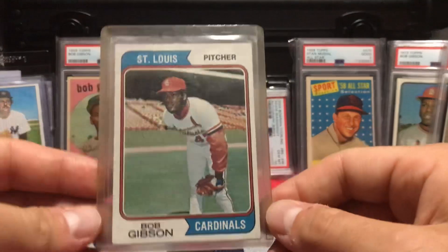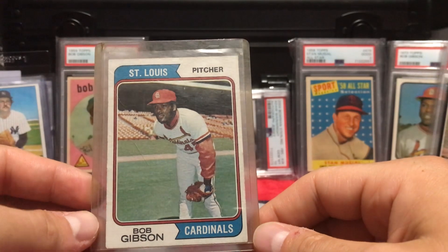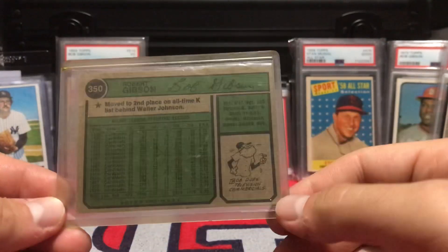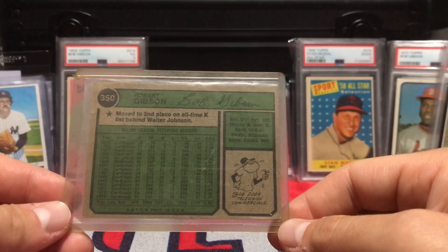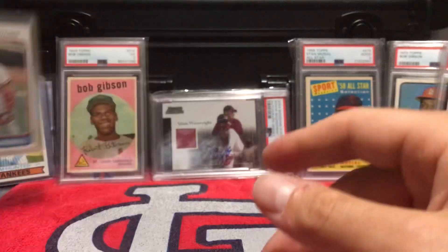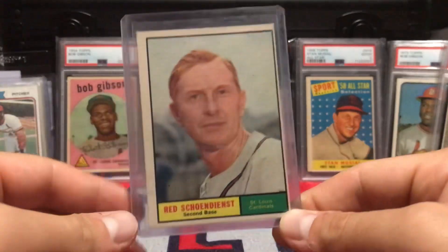I kind of copied Brody — I went with a '74 Topps Bob Gibson. I got this one for six dollars at the antique store. Can't go wrong with Bob Gibson — one of the greatest pitchers of all time. Super happy to have it. He's my favorite.